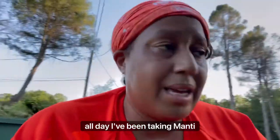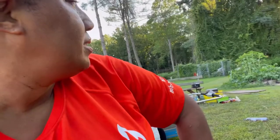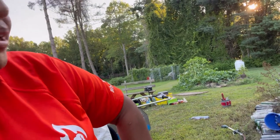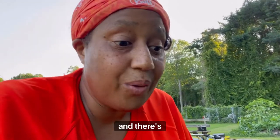All day I've been taking mantis from here and putting them over on the three sisters mound. There's sunflowers, corn, strawberry, beans, nasturtium — and watermelon, how could I forget watermelon! I've been putting all the mantis over there to eat all the critters. I'm going in.